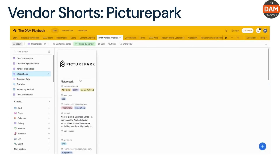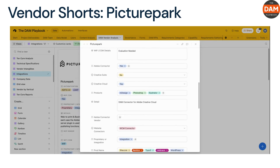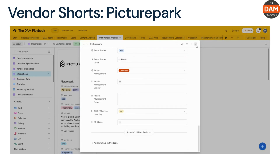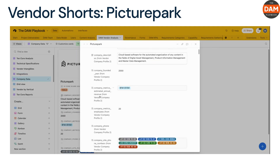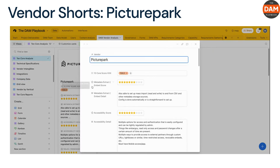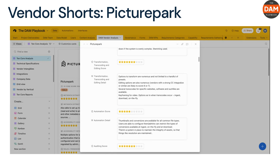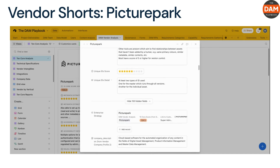MoSCoW Prioritization — Must Have: intuitive user interface, powerful search capabilities, flexibility in managing various asset types. Should Have: more accessible pricing model, simplified setup process. Could Have: additional training resources, expanded third-party integration support. Won't Have at this time: real-time collaboration features.